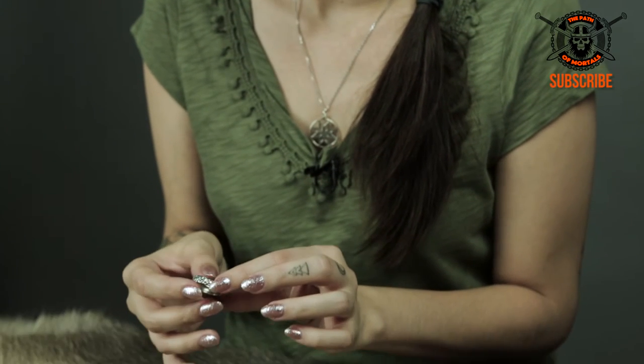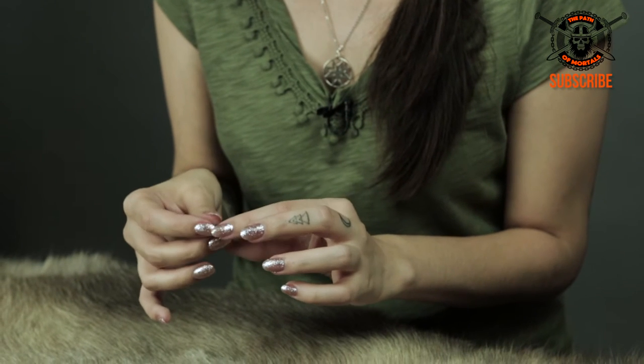Not only were rings a valuable heirloom, but they were also a status symbol to show your place in society. This unusual silver ring starts out kind of thick, and then when you turn around it gets a little bit smaller, but all around it has that really nice texture.